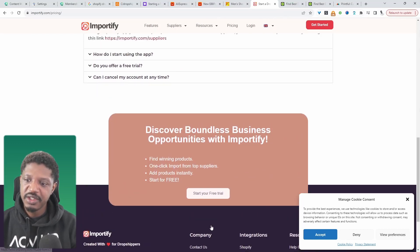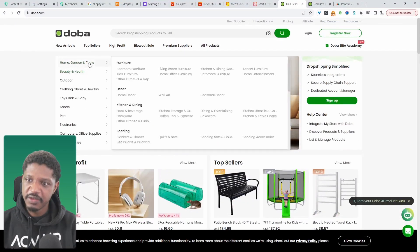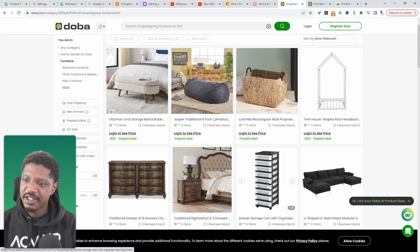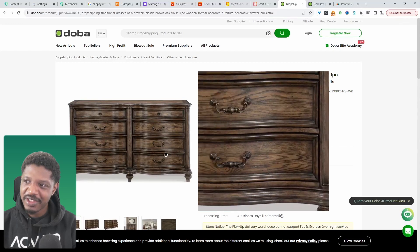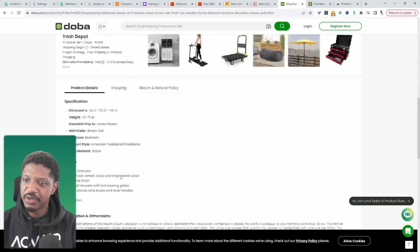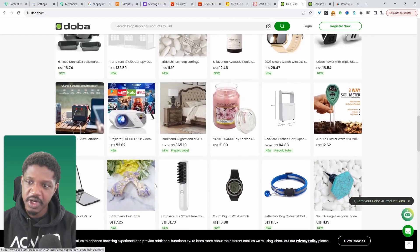In terms of shipping with Importify, it will purely depend on the particular product you're going for — one product might not ship to the US and another might. Another one to consider is Duba, and they've got an array of different products you can dropship. What I personally like is their high-ticket selection. For example, you wouldn't think to check AliExpress for a piece of furniture like this — it's a high quality product. You can import these products directly into your WooCommerce store, and they offer a variety of different products as well.